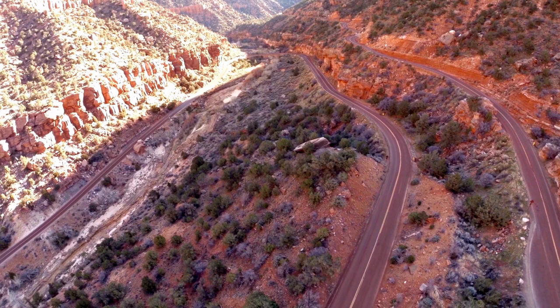Hi everyone, I'm Amber with Greater Travel and Zion National Park is where it's at for stunning landscapes of towering red cliffs and canyons to lush green forests and serene waterfalls. Zion National Park has something to offer for everyone.